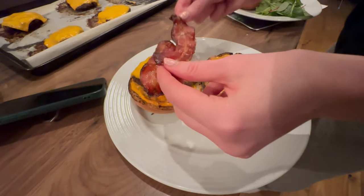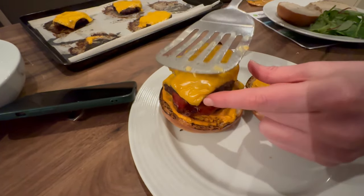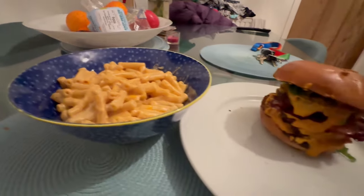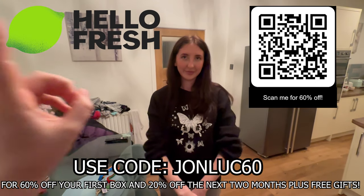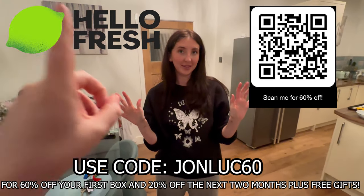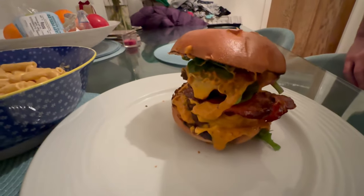It's looking good — so easy! Today I'm doing double-decker burgers. We've got our burger and macaroni cheese. Use code JOHNLUKE60 — it'll be on screen — for 60% off your first box and 20% off your next two boxes after that, plus free gifts as well. Get yourself involved, let me know what you get and how you get on with it. We're going to tuck in now.